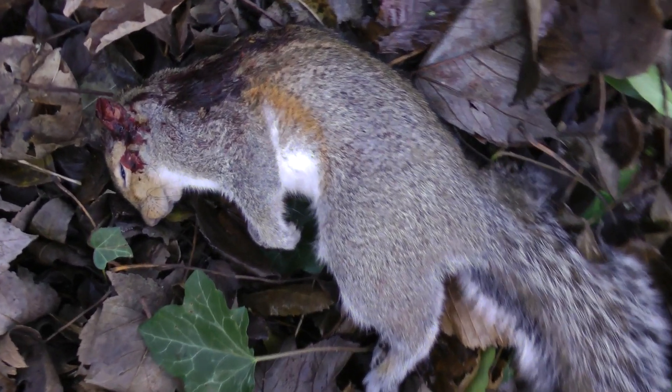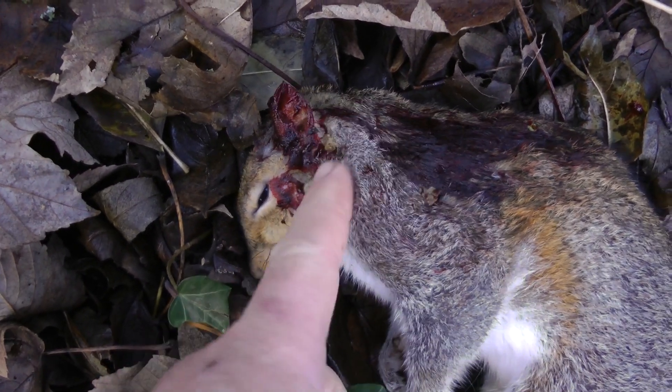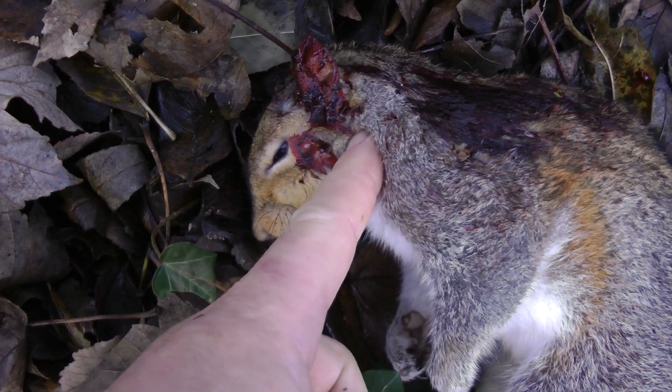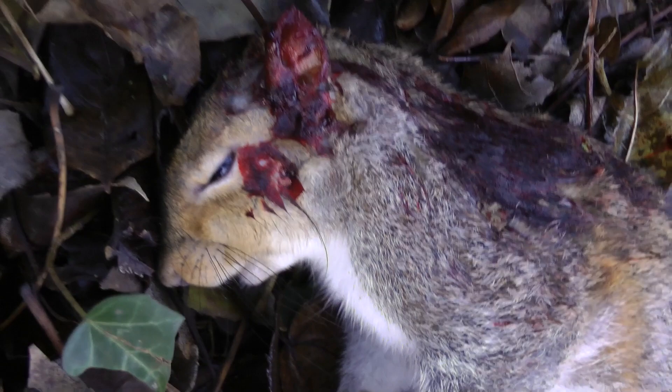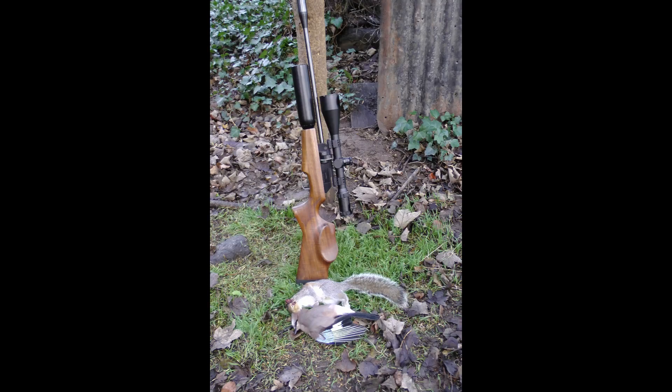Quick inspection of this squirrel to see where I've hit him. I've hit him in the cheek by the look of it — I was aiming at a slight uphill angle. The pellet seems to have got up into his brain; as you saw, it took him really cleanly. He dropped straight to the ground, never felt a thing. There we go — Rapid with the two pests on the floor.